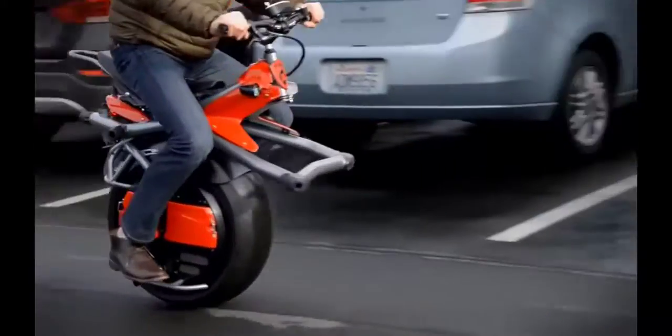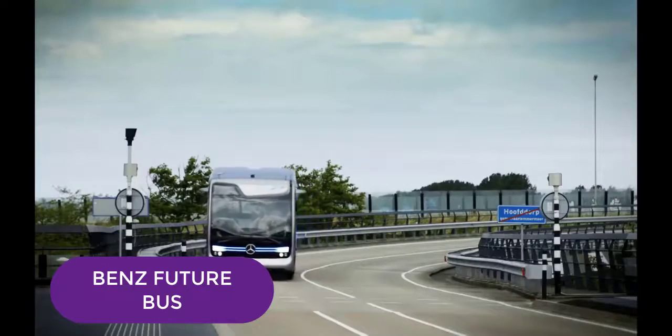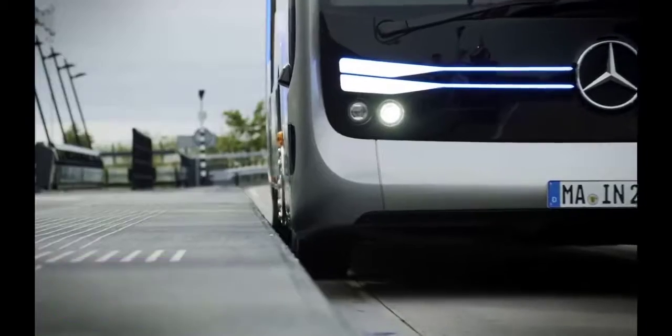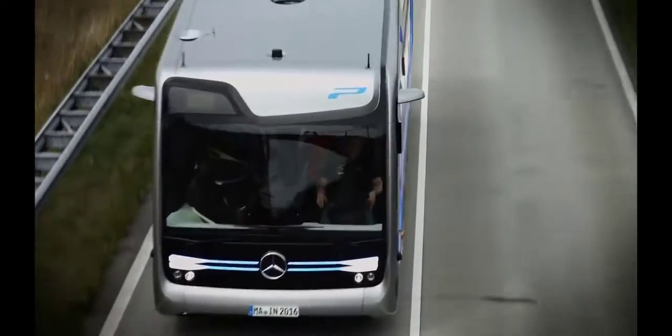Mercedes-Benz introduced the self-driving Future Bus — a picture of what public transport can be like in the future. The vehicle was made on the basis of the 40-foot Mercedes-Benz Citaro bus, equipped with a V6 300 horsepower engine.